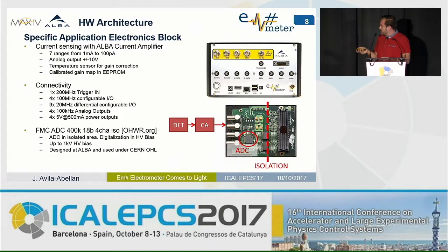Perhaps the most important hardware improvement is this card — an FPGA mezzanine card developed at ALBA. It is an isolated ADC: 400 kilo-samples per second, 18-bit, 4-channel. It is isolated because the ADC is on a separate ground from the rest of the equipment, and this isolation can withstand up to 1 kilovolt between the two grounds. The detector, the current amplifier, and the ADC share the same ground, and digitalization is done on that side. This approach avoids non-linearity problems seen in well-known architectures like isolation amplifiers.